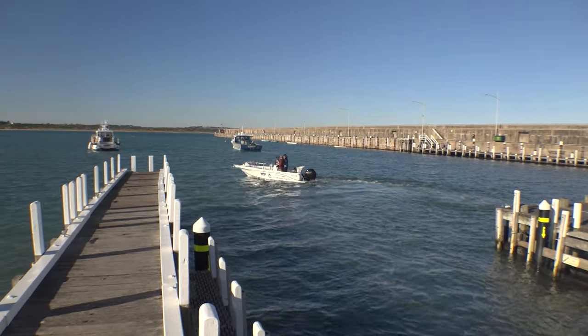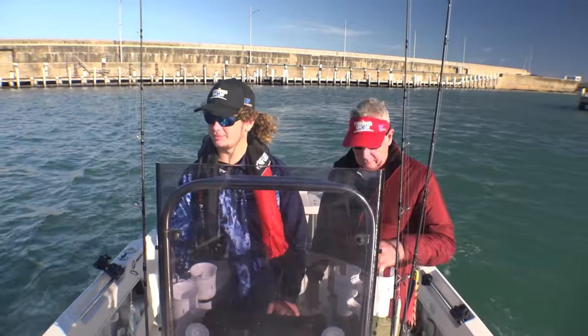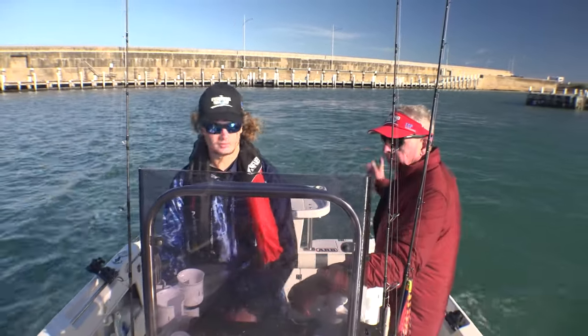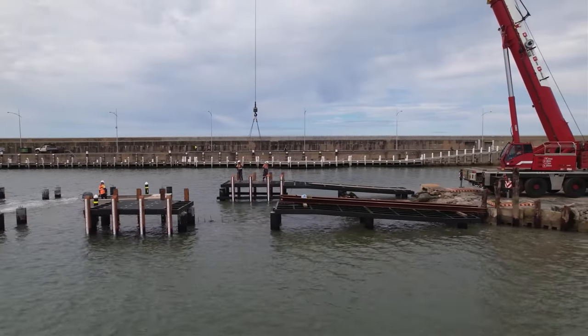The breakwater here at Warrnambool offers plenty of protection from the south-westerly. Nice double ramp. And it's going to be upgraded in another 12 months. So that's another advantage. I believe so — another plus.